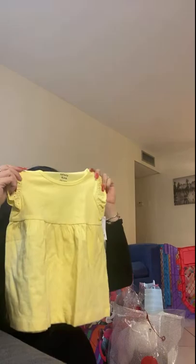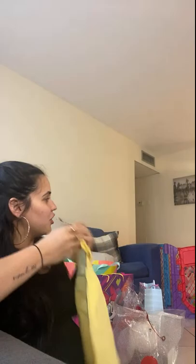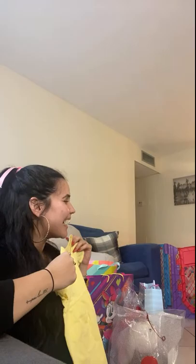Look, Ellie, another dress. Look, yellow — my favorite color on you. Look. You like it? Pretty, right?